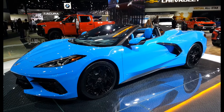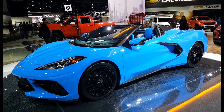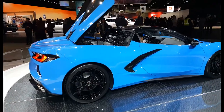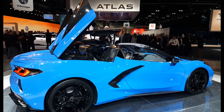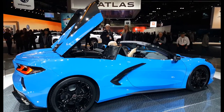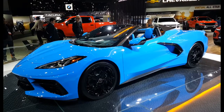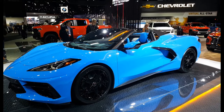This car is the convertible, so you can either get the coupe with a removable hardtop, or this hardtop convertible — the first time Corvette has done a hardtop convertible. It's automatic, goes down in about 16 seconds, and you can operate it at speeds up to 30 miles per hour, so you can put the top up or down while driving.